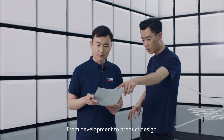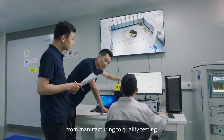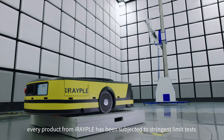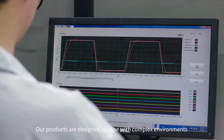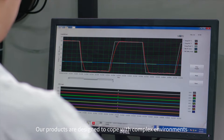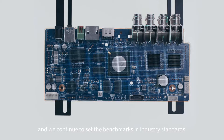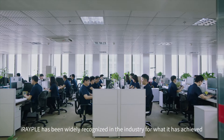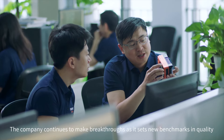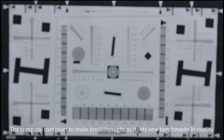From development to product design, from manufacturing to quality testing, every product from IRAPL has been subjected to stringent limit tests. Our products are designed to cope with complex environments and we continue to set the benchmarks in industry standards. IRAPL has been widely recognized in the industry and continues to make breakthroughs as it sets new benchmarks in quality.